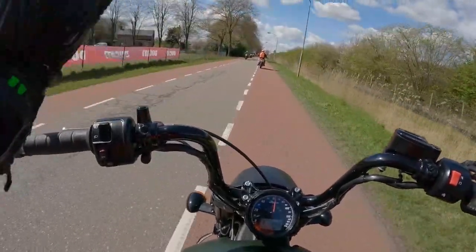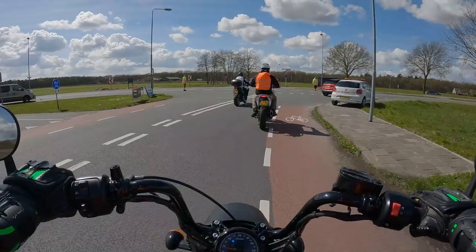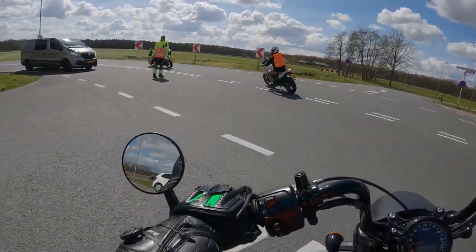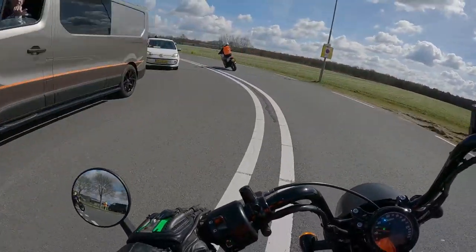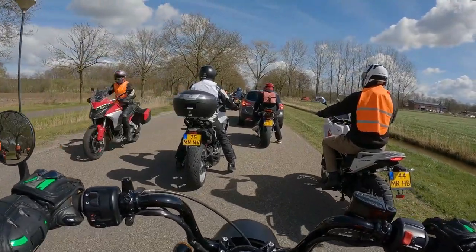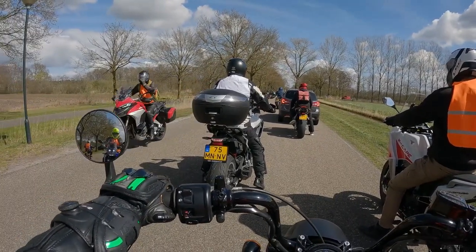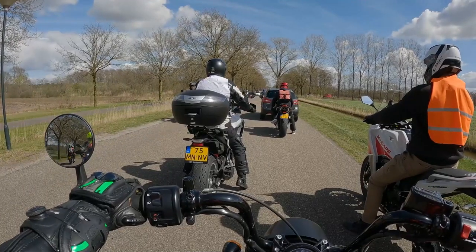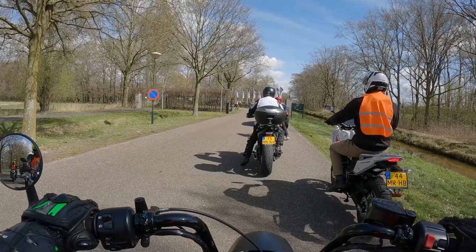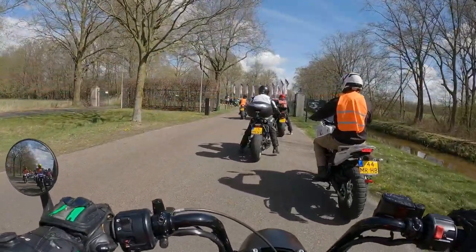Hello, hello — nobody is waving. I think we have returned. Ah, the Ducatis are riding by themselves, like a VIP group — that's why they don't wave.